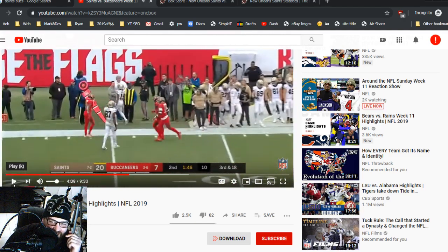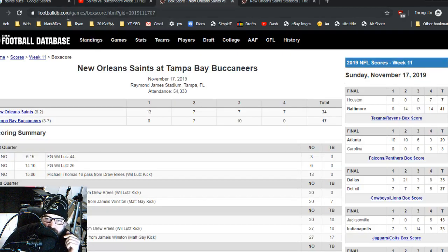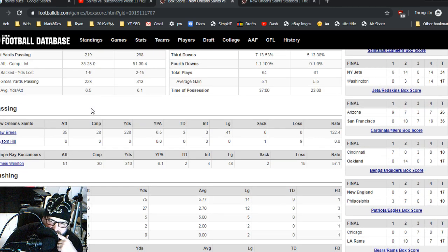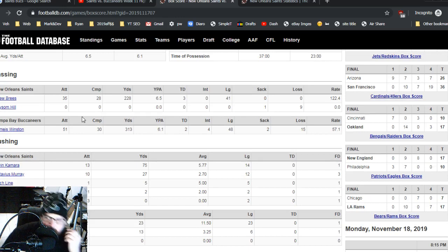Let's dive into the box score. I'm going to footballdb.com — a much better site, way fast, nothing but text. Saints were in control even though the score was within reach for the Buccaneers for a lot of the game. Drew Brees' stats on the day: 28 completed out of 35 attempts — he's accurate, but these are a lot of short throws. Total yardage: 228. He threw 35 times and only got 228 yards. That's 6.5 yards per attempt — that's not the Drew Brees we remember.